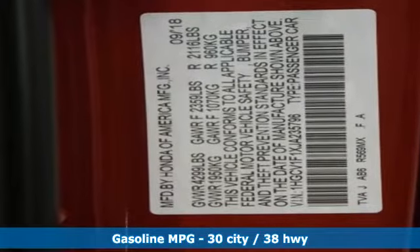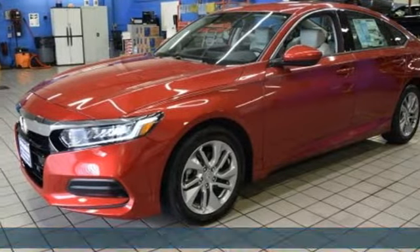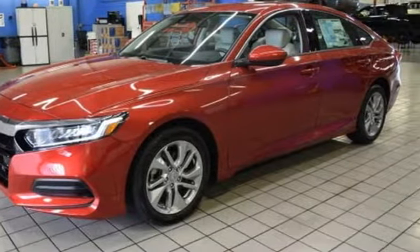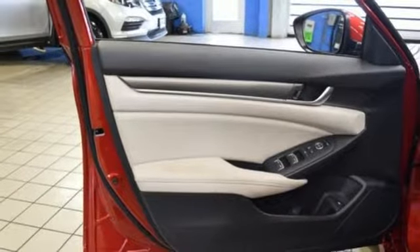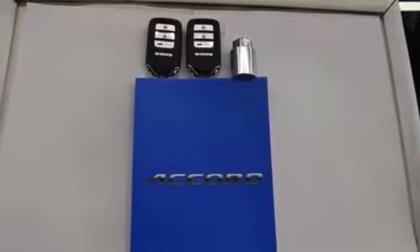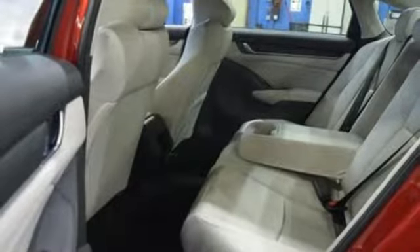It comes with all the amenities you need: streaming audio, wireless phone connectivity, dual zone climate control, push button start, manual tilting steering column, continuously variable automatic transmission, aluminum wheels, gas pressurized shocks, and a turbo inline four-cylinder engine.